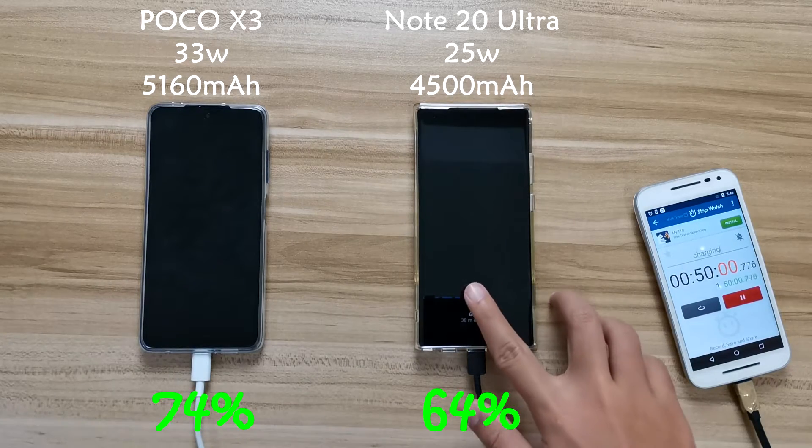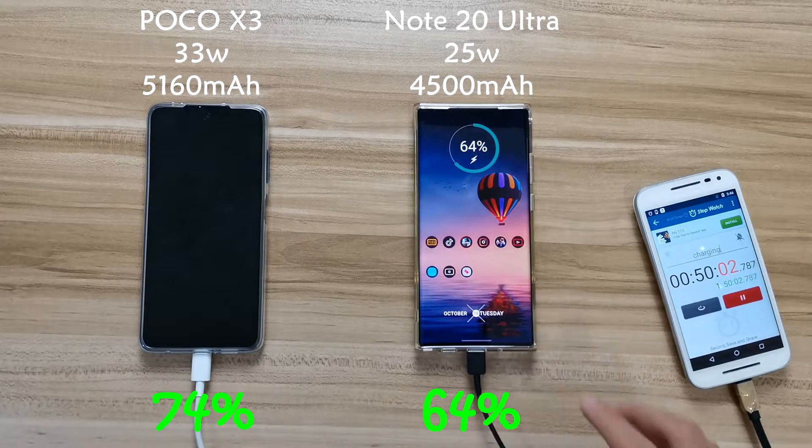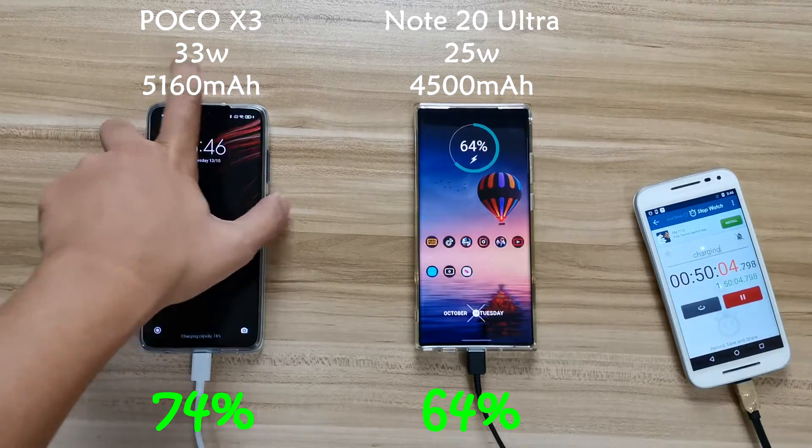After another 15 minutes, you can see that Poco X3 is leading ahead by quite a bit at 74 percent.